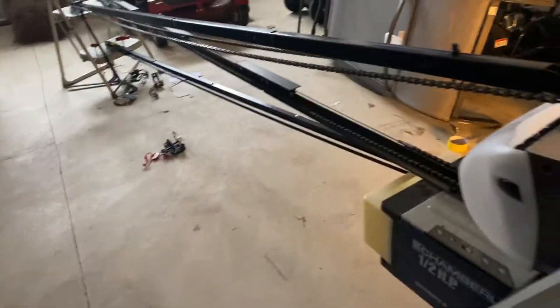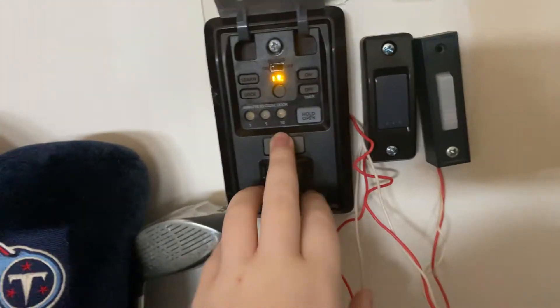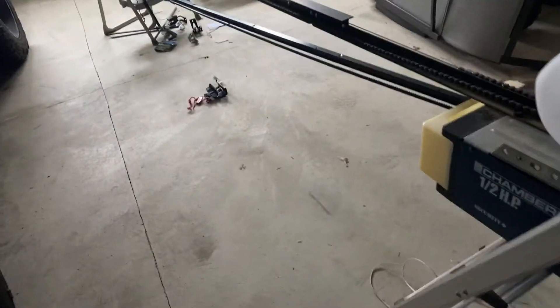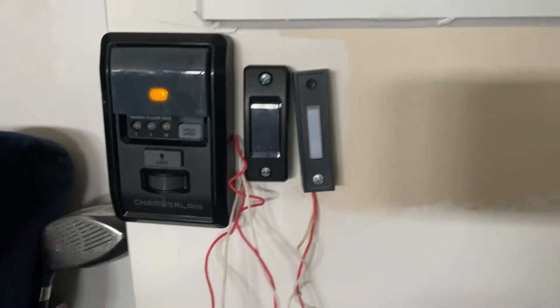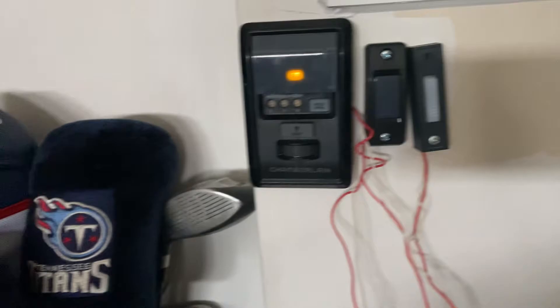All right guys, I have some special news. Where I live there is a pretty good opener nearby and it's used - it's a LiftMaster, an older model, so I'll let you guess what it is. I might be picking that up sometime this week. I'm not sure if I can get it yet or not, but if I can then I will. I'm just going to ask my mom.